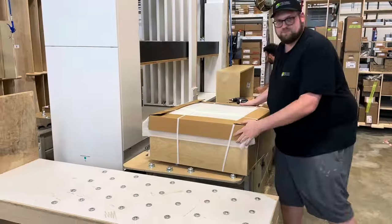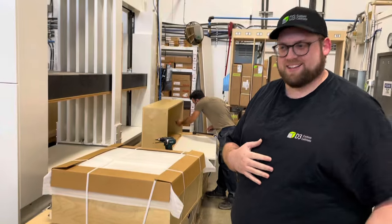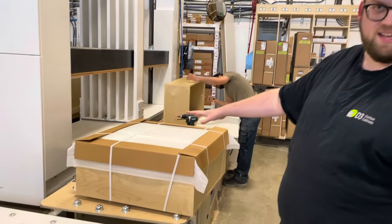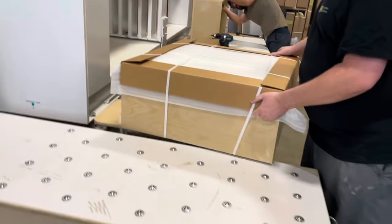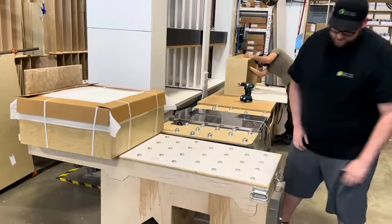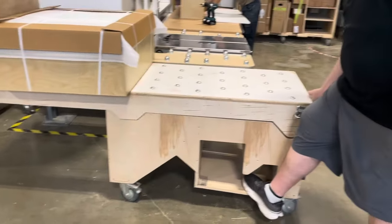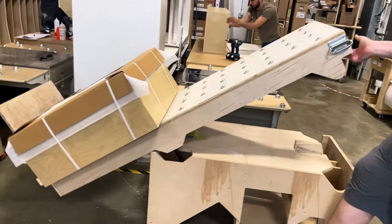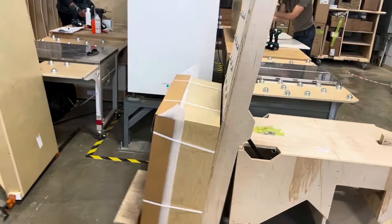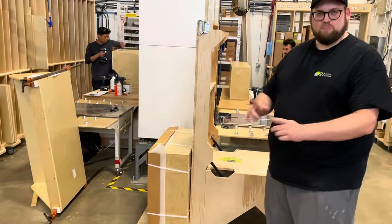Lean is about humans — we don't want to struggle or hurt our backs. So when cabinets come off the clamp, they go straight onto the table here, down to this end, and then we just put our feet here, give it a stop, and put the cabinet onto the floor like that. We don't lift anything — it goes straight into a pallet ready to ship.